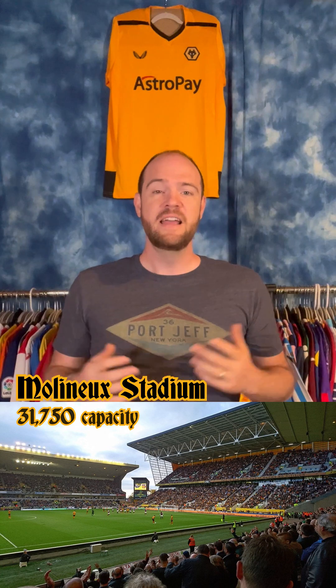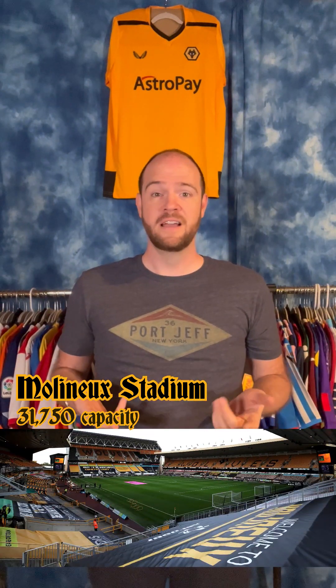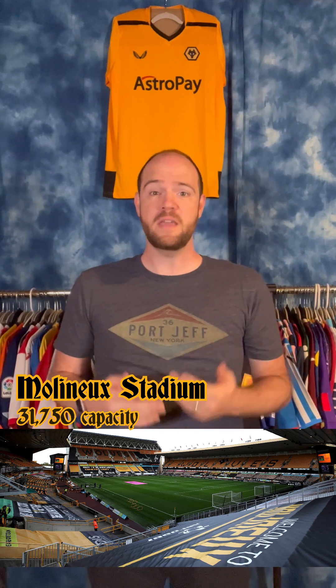They also play at one of England's older stadiums, an iconic one. It's called Molineux, as you can see below me here. It was one of the first stadiums in England to have floodlights, so they could hold night matches, as well as European matches.